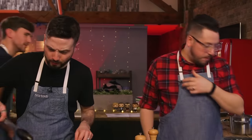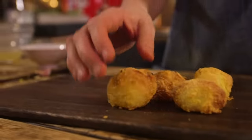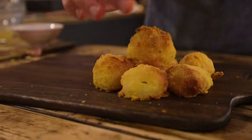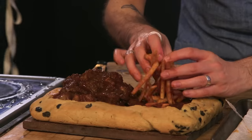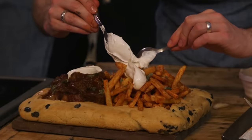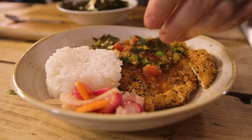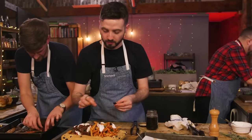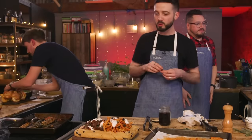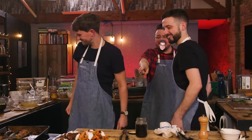Boys, I don't want to rush you, but we've got five minutes left. Stop eating my chips! One minute left. Three, two, one. Step away from your plate. That was stressful. These are the most unusual plates ever. What the f*** is that?